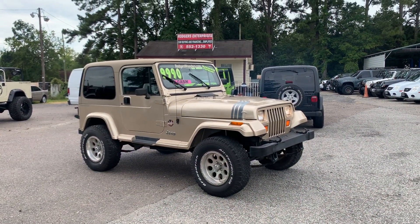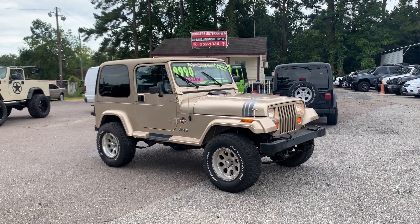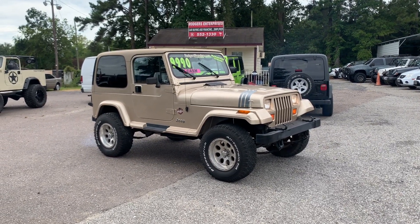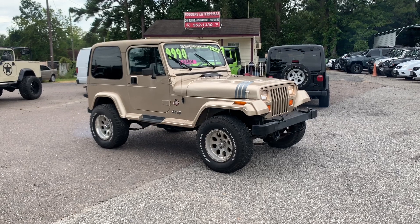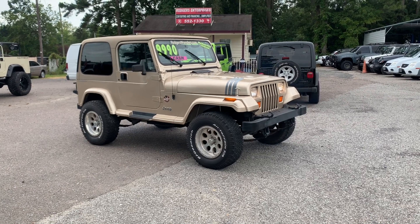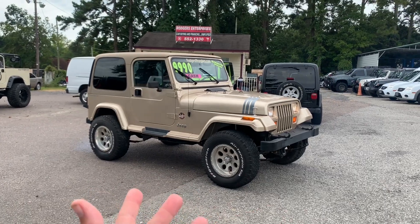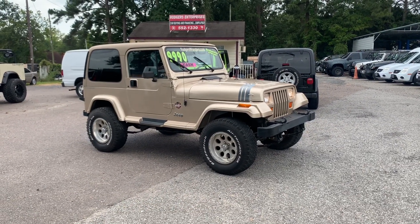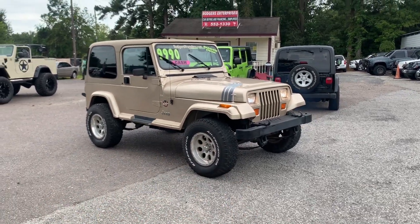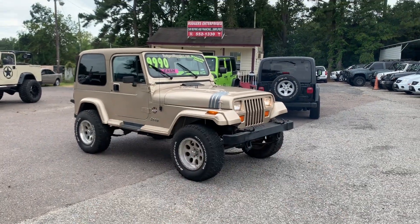Welcome to Rogers Wranglers here in North Charleston. I'm Chad, one of the salesmen here and also your videographer on site to show you all these wonderful Jeeps we have for sale. This is the '93 Jeep Wrangler Sahara YJ with just around 140,000 miles, 4.0 liter under the hood, leaf spring suspension. The price on the window is $9,990 or best offer — this is a cash deal.